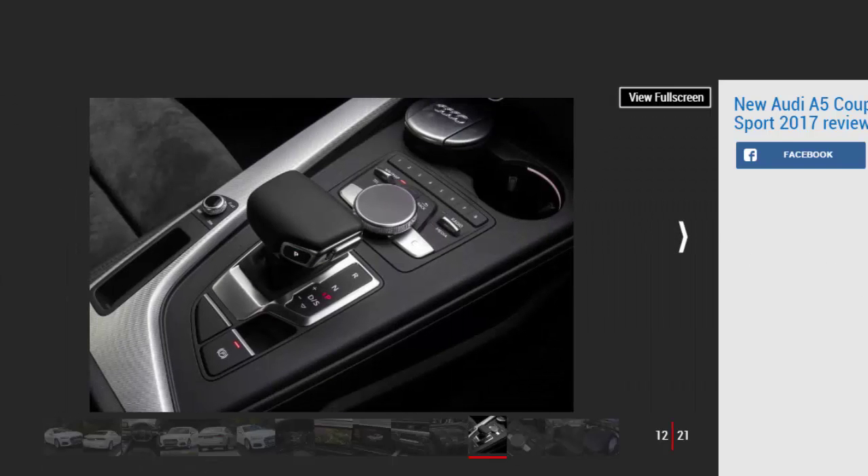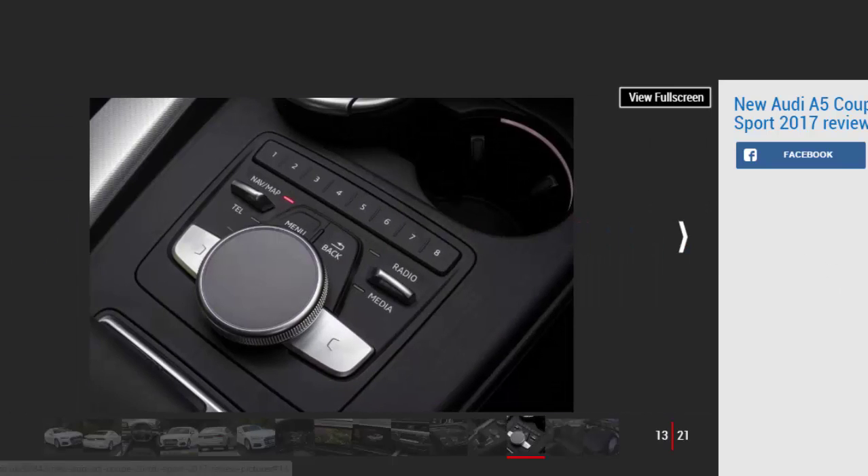Just like the A4, the new A5 Coupe is 60 kilograms lighter than its predecessor, meaning it's even more economical than before. Audi claims the 2.0 TDI Ultra version returns a very respectable 70.6 mpg, which beats the previous car's 67.3 mpg figure. And with 187 bhp on offer, the 4-cylinder diesel engine isn't just efficient, it's powerful, too.